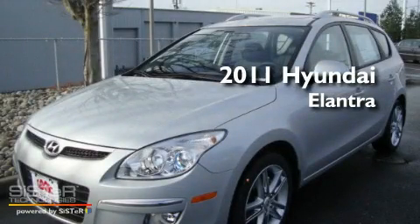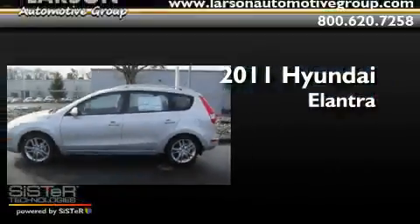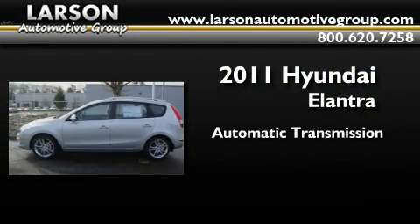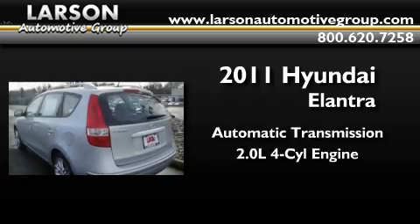This is a brand new 2011 Hyundai Elantra. This four-door sedan has an automatic transmission and an inline four-cylinder engine.